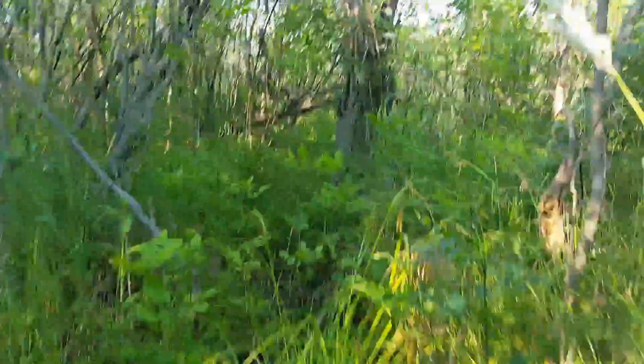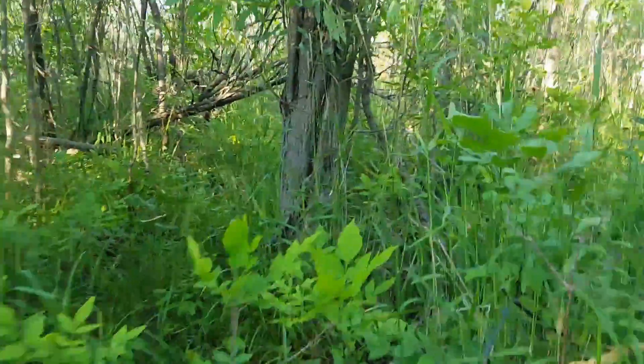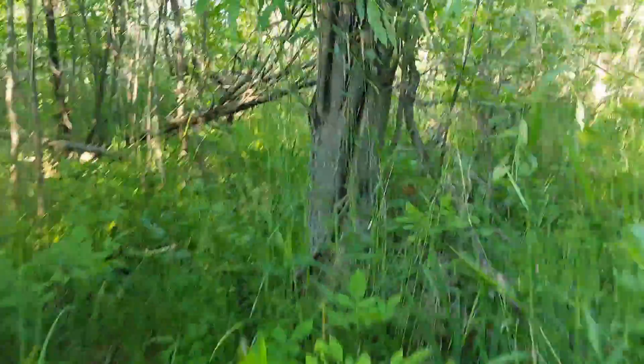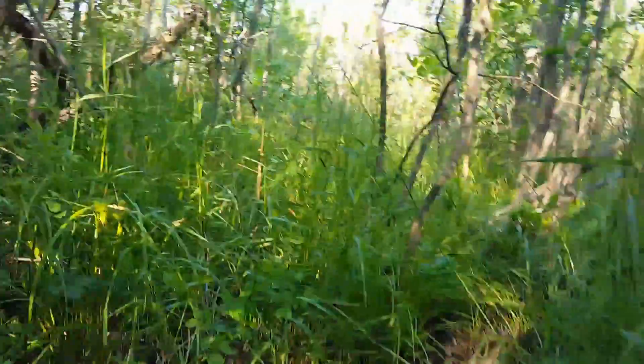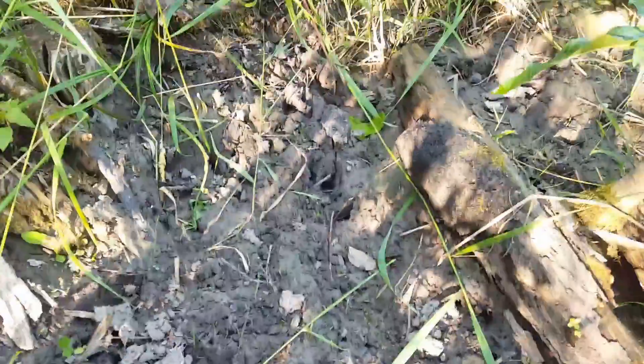I think there's times before when deer just never really came through here on normal travel because it's so thick in here, so I wanted them to get a little more use from this corridor. Nice area in here — a lot of good browse. Good tracks there too.